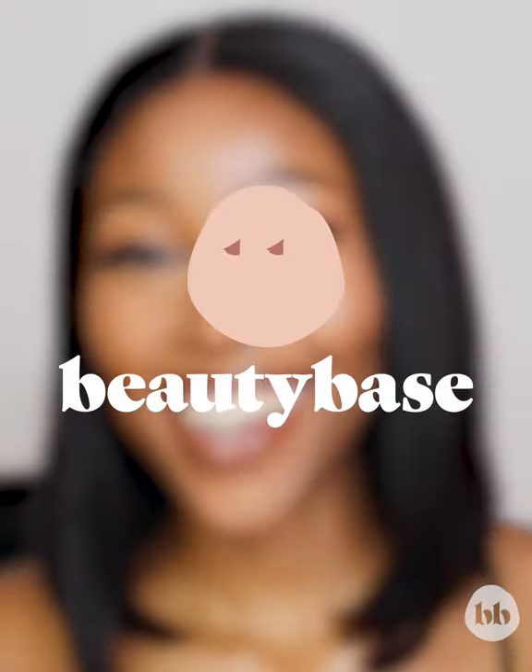Alright guys, so this is the final look for today's video. Thank you so much for watching and I do hope that you enjoyed it. Check out takealot.com for any of the products I used in today's video, and lastly, head over to Beauty Base.